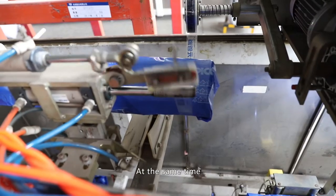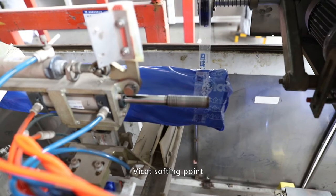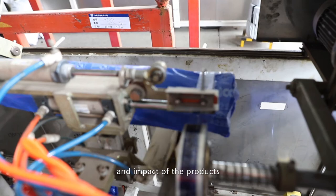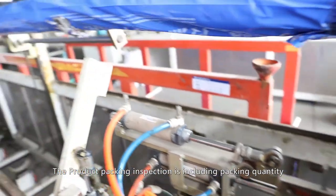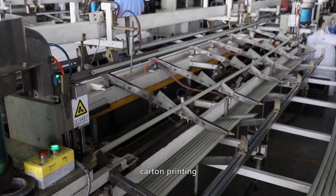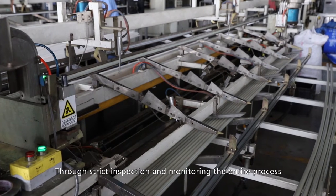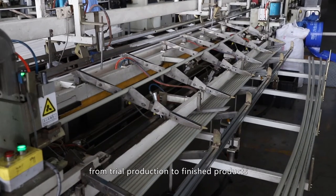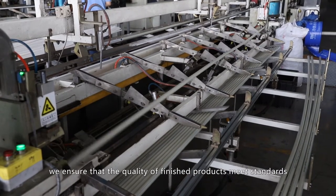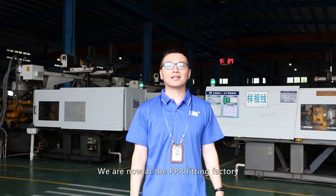We also conduct tests for density, Vicat softening point, longitudinal retraction rate, and the impact of the product. Product packing inspection includes packing quantity, label content, carton printing, and carton packing quality. Through stringent inspection and monitoring of the whole process, from trial production to finished products, we ensure that the quality of finished products meets standards and customer requirements.